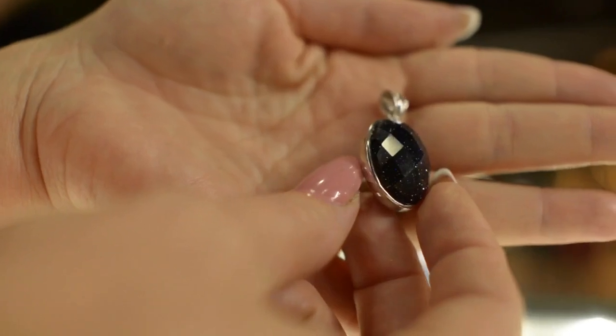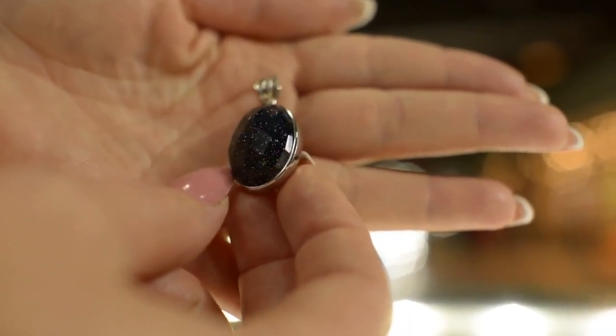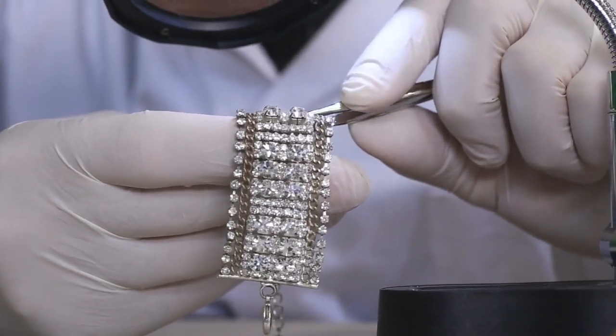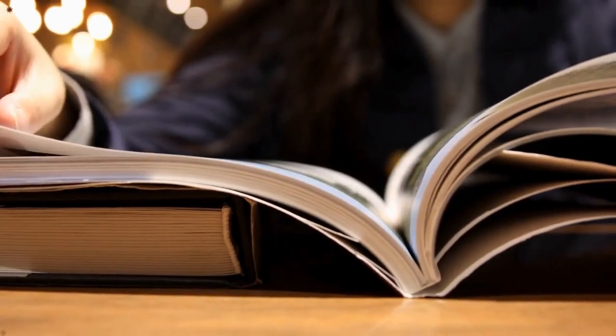Breaking into this exclusive field requires a blend of education, experience, and networking. Attending exclusive industry events like the International Jewelry London and Basel World can provide invaluable opportunities. For further insights into the luxury jewelry industry, reading Gemstones Quality and Value by Antoinette Matlins can be immensely beneficial.